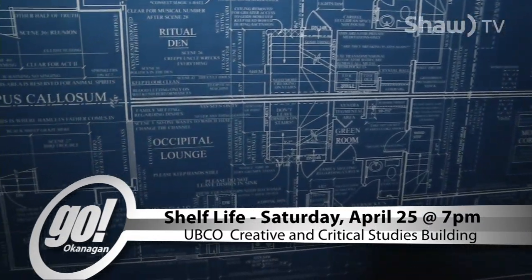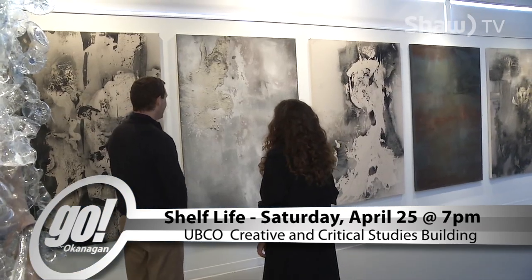Reporting for Go Okanagan on Shaw TV, I'm Brendan Osborne in Kelowna.